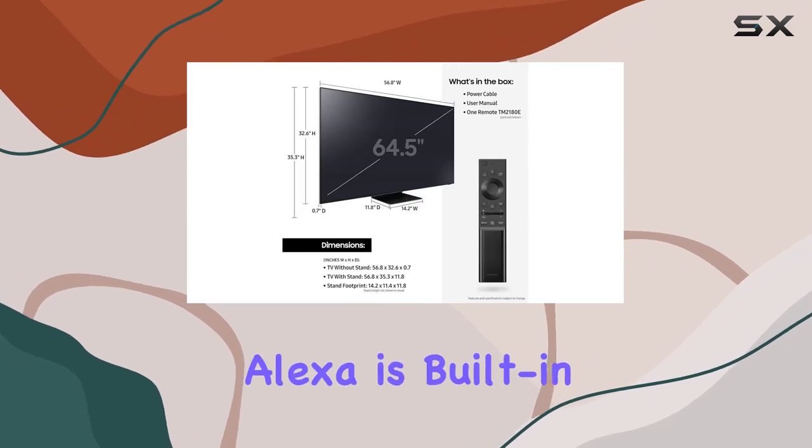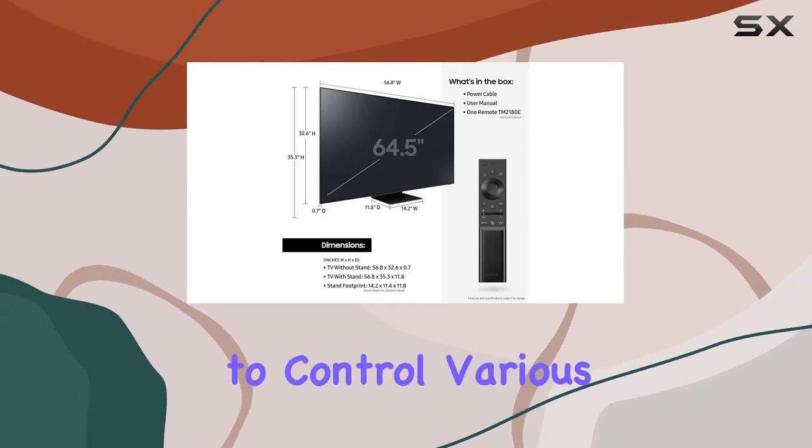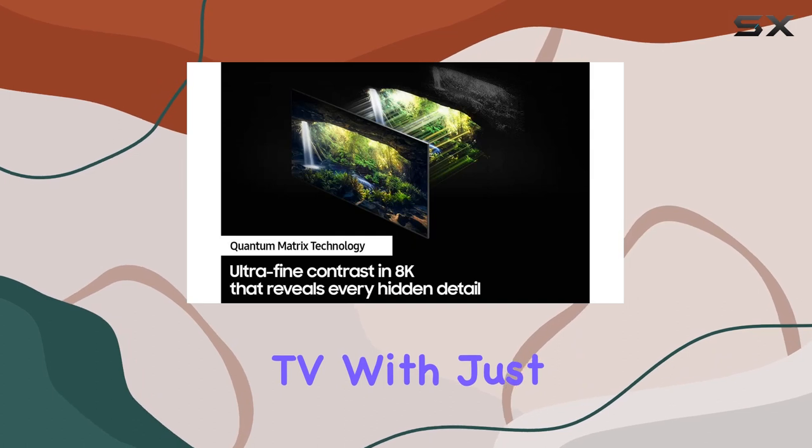For added convenience, Alexa is built-in, allowing you to control various aspects of your TV with just your voice.